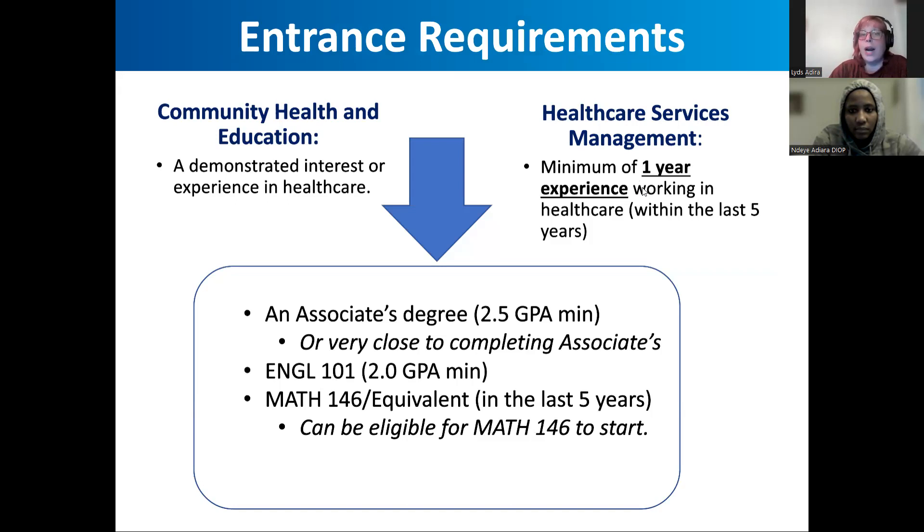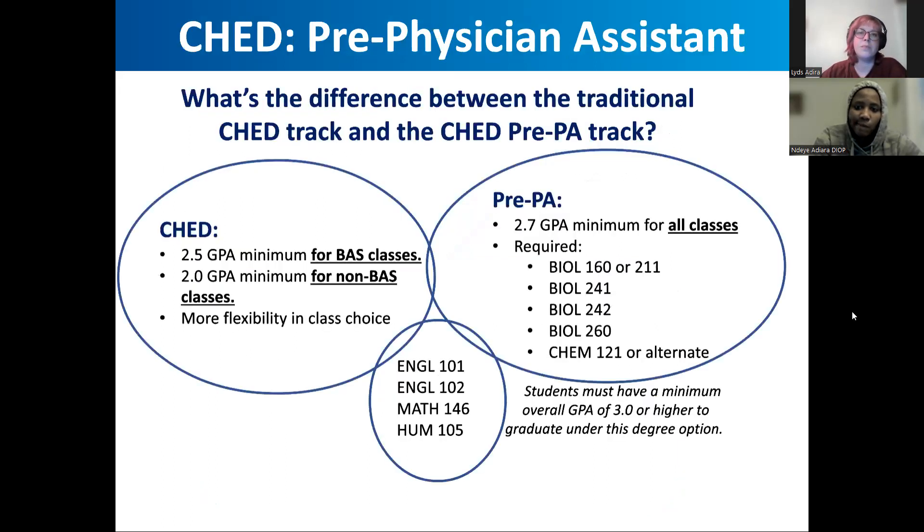For entry requirements, Healthcare Services Management requires about a year of experience, while Community Health and Education just needs a demonstrated interest or experience in healthcare, which could even be academic. There is also a pre-PA track option within Community Health and Education — that's the pre-physician assistant track. The biggest difference there is the GPA requirement: if you're planning on going into med school, PA school, or nursing school, a 2.7 — and it's even changing to about a 3.0 — is the minimum requirement. There's no difference in number of credits, just the GPA requirement.